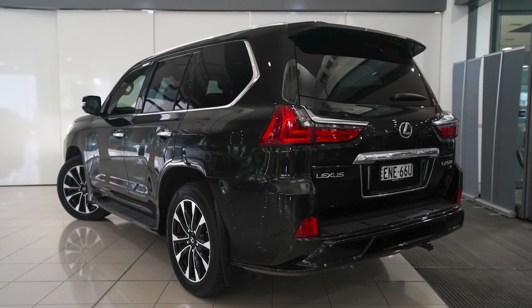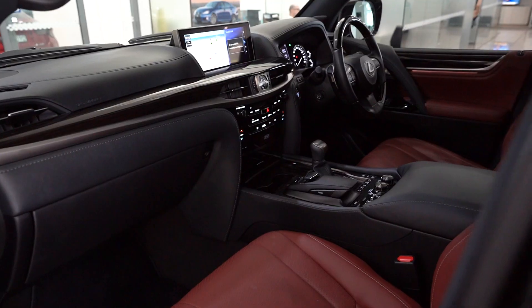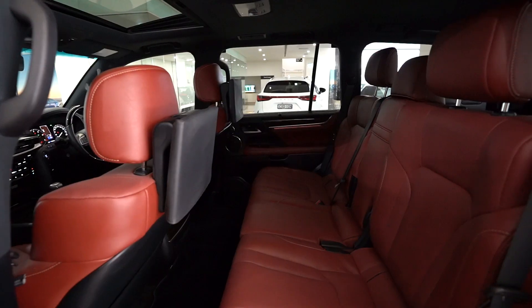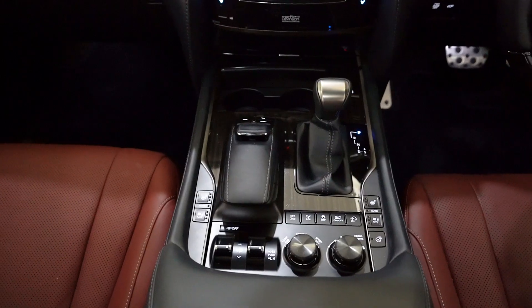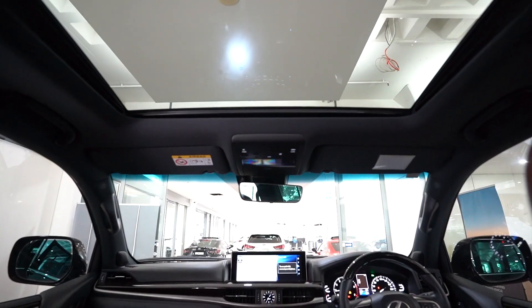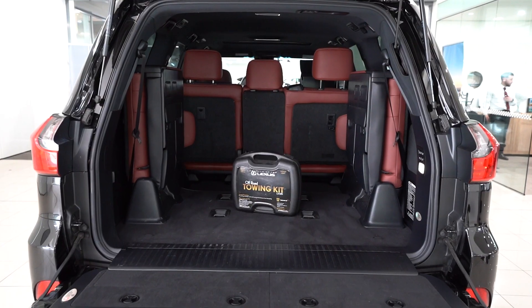This is our 2021 Lexus LX570S. This eight-seater SUV delivers the pinnacle of both luxury and off-road capability. It boasts over 500 newton metres of torque through its 5.7 litre V8 engine, includes our Lexus factory warranty, and features a full entertainment system,